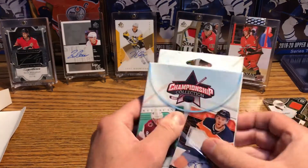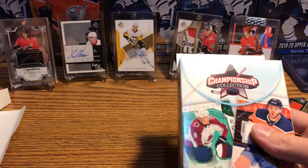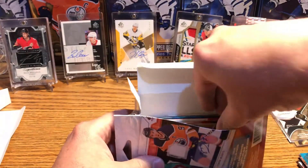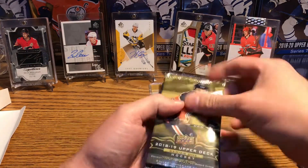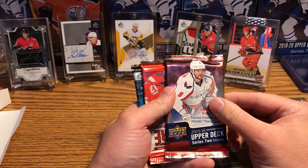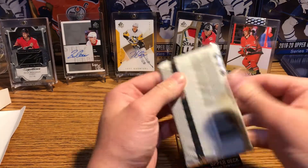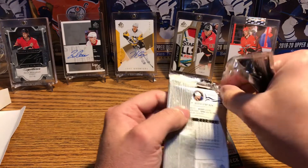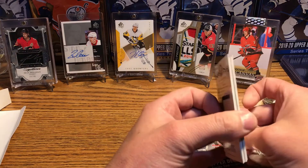Let's get into the second one here. Got a little bit of a draft tonight so I'll expect it in the first half, around there, I'm guessing. I don't know who the Rangers are going to pick. I'll put the hits off to the side. We got 18-19 series 1 again, 15-16 — pretty much the same thing we got in the first box — and Score off to the side. I'm going to start with this one once again.